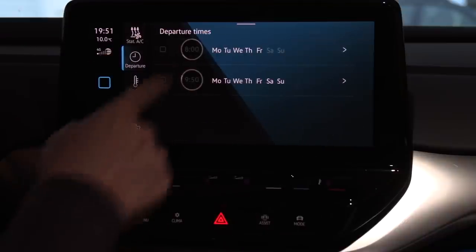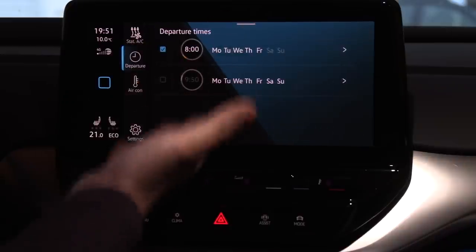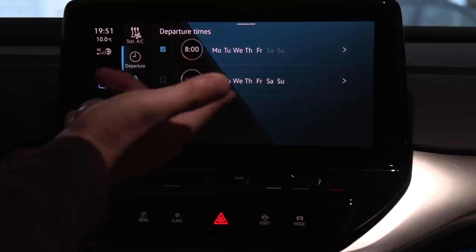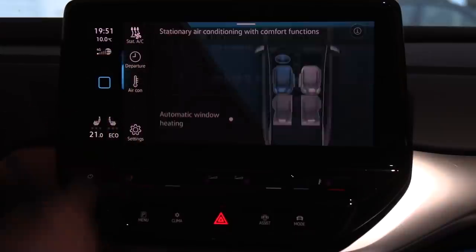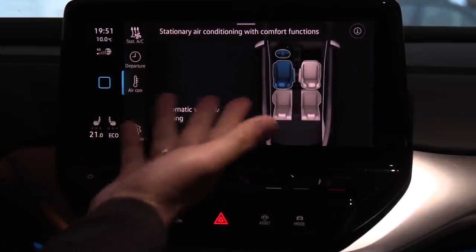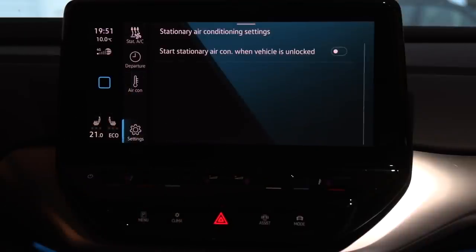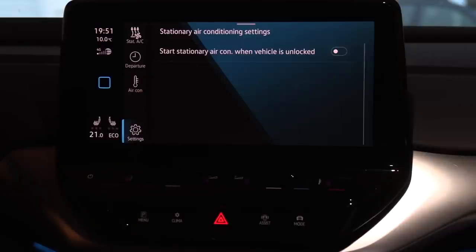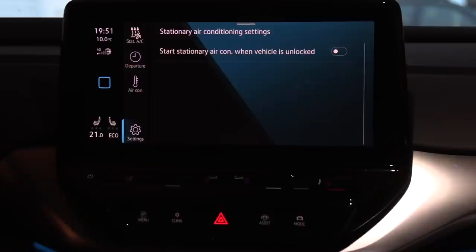You have two schedules, and it seems like there's space for more — maybe they can enable more schedules in a future update. And then there's some automatic heating here. This is pretty cool because you can start the heater once you enter the car. This one is currently disabled — let me check the V Connect app. There's also a setting there. Yeah, it's disabled.